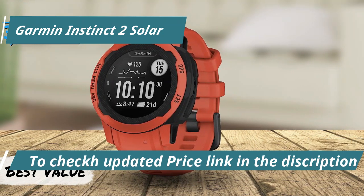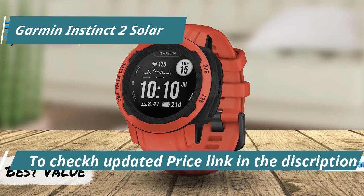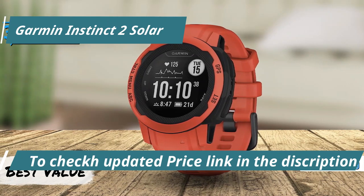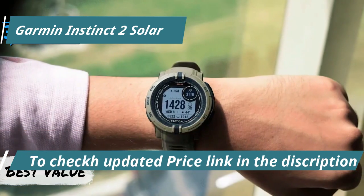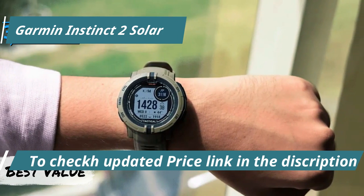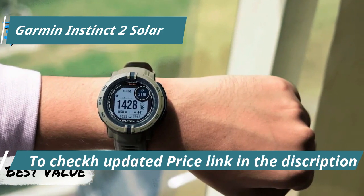The Garmin Instinct 2 Solar distinguishes itself by harnessing solar charging technology, initially popularized by the Garmin Solar 6X Pro. It impressively manages lower power consumption while maximizing screen utility, setting a new standard in wearable tech efficiency.